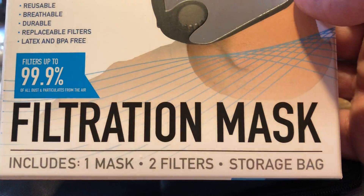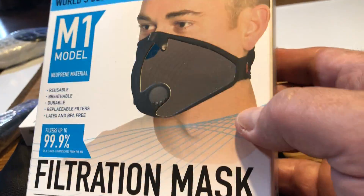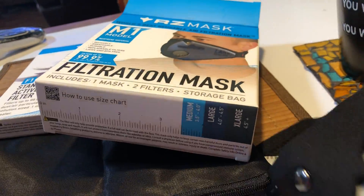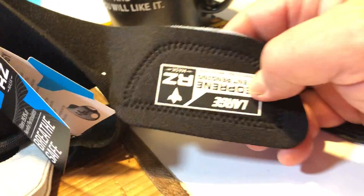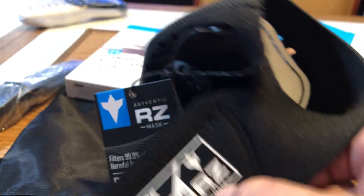Well, it's better than nothing. I don't trust those little cloth ones because they have openings on the side. This one has a Velcro back, which is really cool.